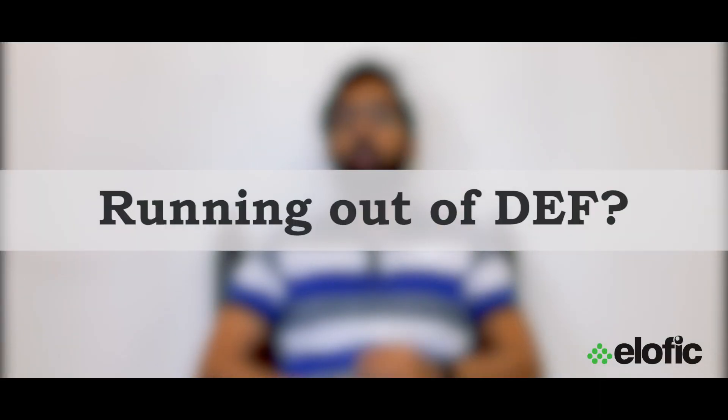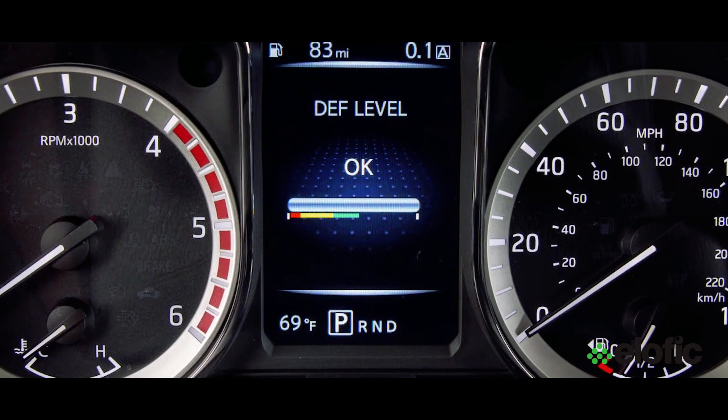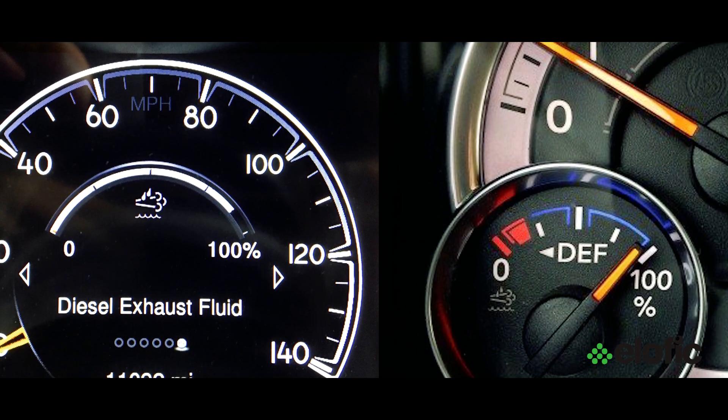You might be wondering what happens when your vehicle runs out of DEF. First of all, chances of that happening are very less, because all vehicles manufactured after the BS6 norms in India have an indicator for DEF on the dashboard which gives an alert to the driver. This gauge is just like your fuel gauge, indicating the level of DEF in your vehicle. However, if your vehicle does run out of DEF, your vehicle's performance will be impacted and pollution levels will go up. Hence, ELOFIC has made sure that you always carry the DEF can with you, so that you never run out of Diesel Exhaust Fluid.